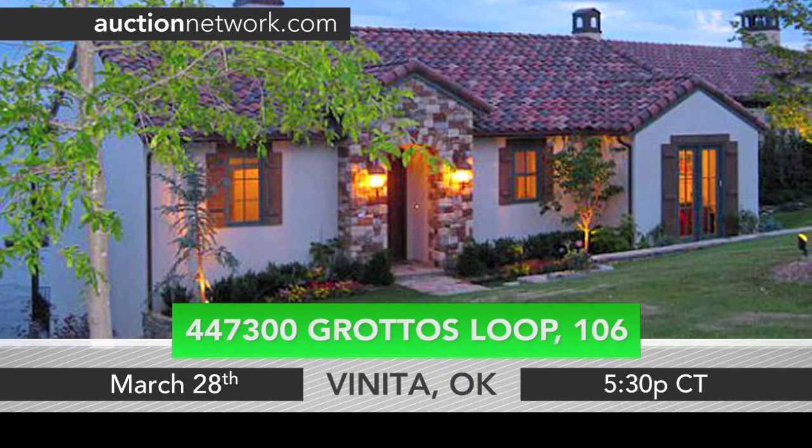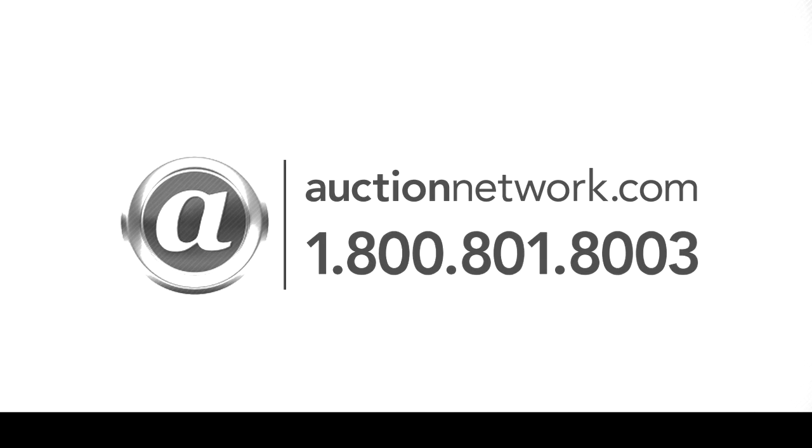This home on Grand Lake in Veneta, Oklahoma auctions March 28th at 5:30 p.m. Central Time. Bid live on-site or live online at auctionnetwork.com.